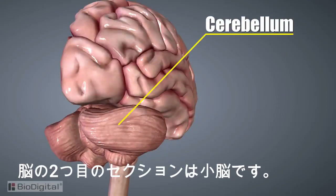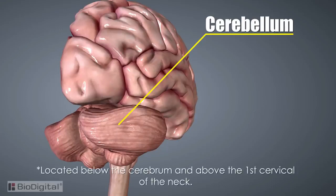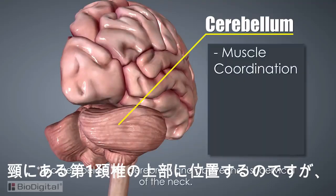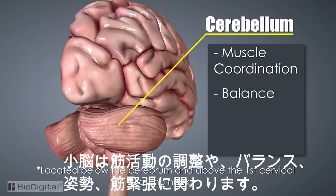The second section of the brain is the cerebellum. This is the section located in the back of the head, below the cerebrum and above the first cervical of the neck. It is responsible for muscle coordination, balance, posture, and muscle tone.